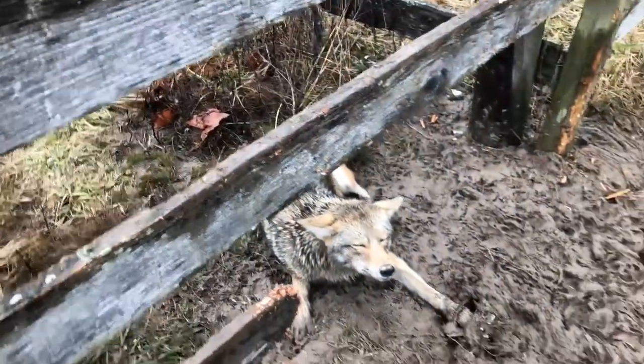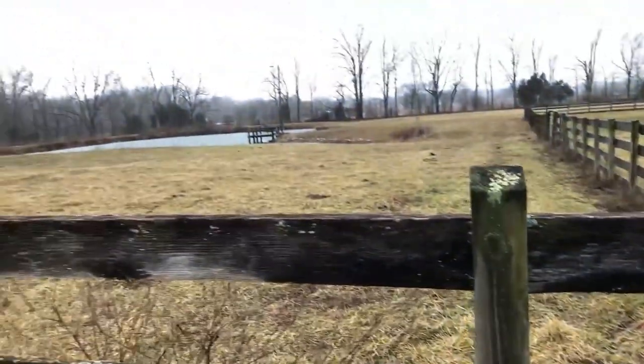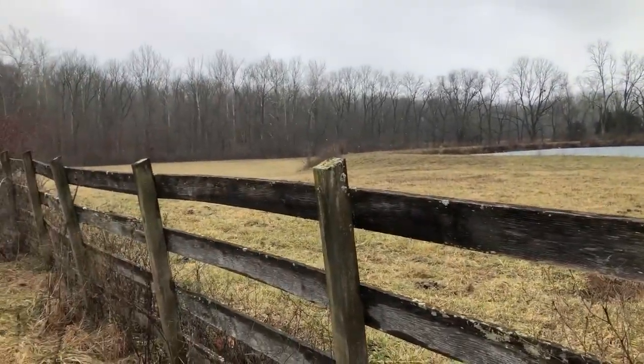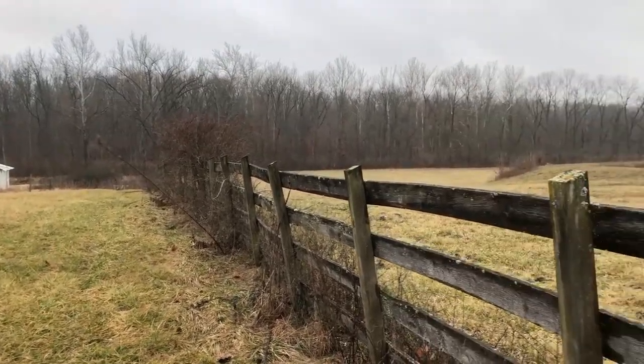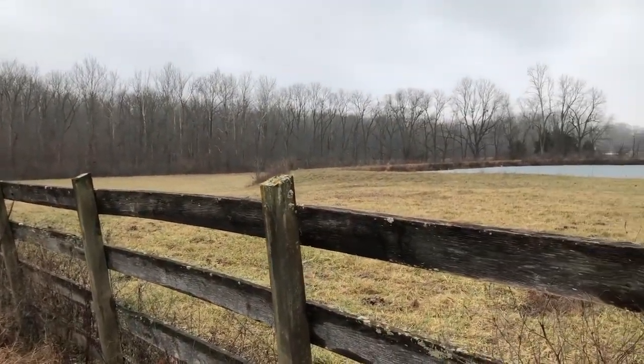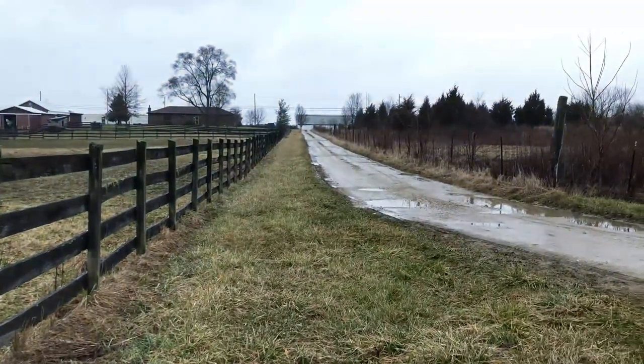Beautiful coyote. Glad to have him gone. Right here you can see the neighbor's bottom pasture where she runs her horses. I picked this spot because she had been seeing a lot of coyotes running up and down her fence and through this particular hole right where that coyote is caught.